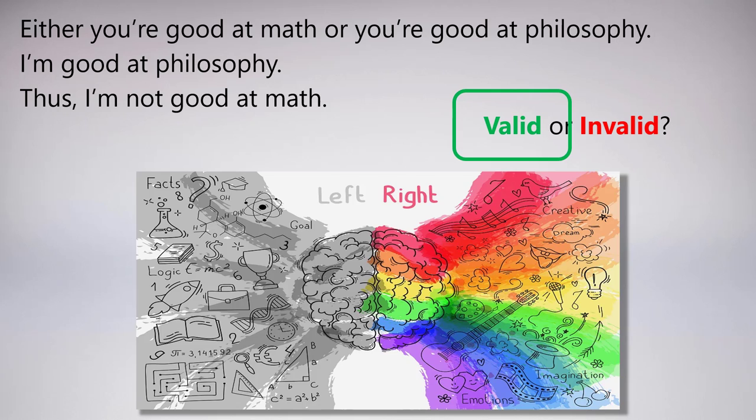You've got to be one or the other. If you're good at the philosophy side, it means you're sort of right-brained, and that rules out the possibility of being left-brained, meaning good at math. So this seems valid. But in fact, it isn't. There are lots of counterexamples. All you need is to find someone who is good at philosophy and good at math at the same time while still preserving the truth of the two premises.